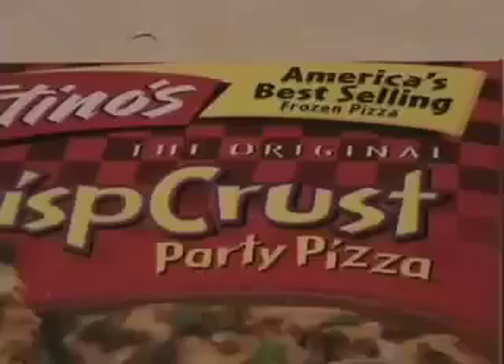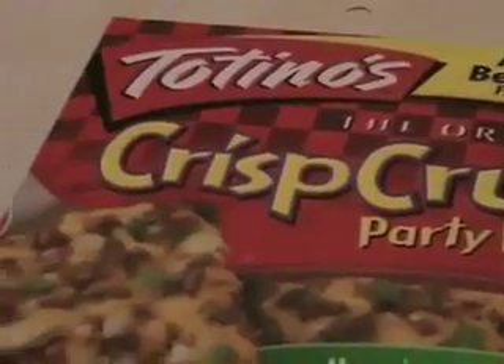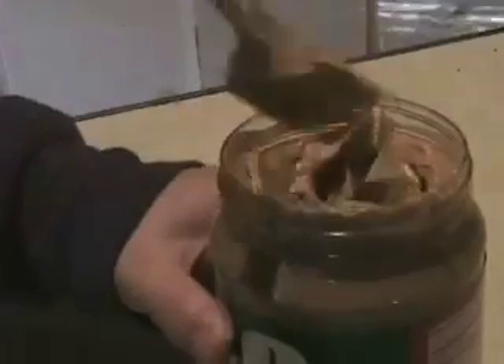Killer pizzas. Sounds like a bad 80s horror film, but this is no science fiction. Like spinach and peanut butter before it, Totino's and Geno's pizzas are the latest products to be recalled due to contamination of a deadly bug.